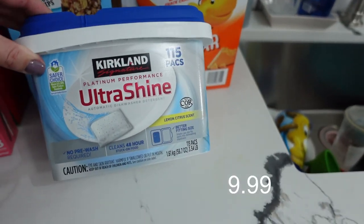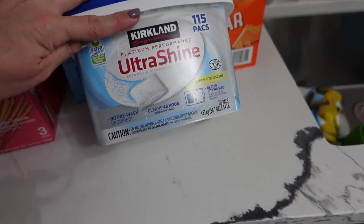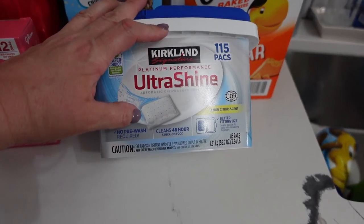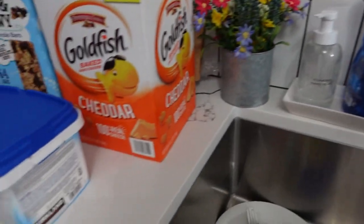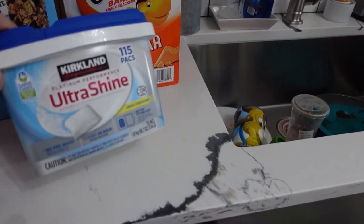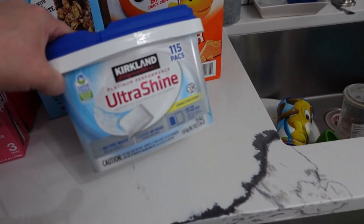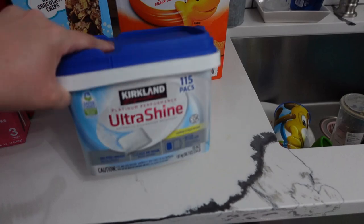The last time I bought dishwasher tabs I got the Kirkland brand, but that wasn't an option this time. I've never tried these, but I have plenty of the old ones left to last a couple more weeks — I just try to buy before I run out — so I'm going to try these this time.